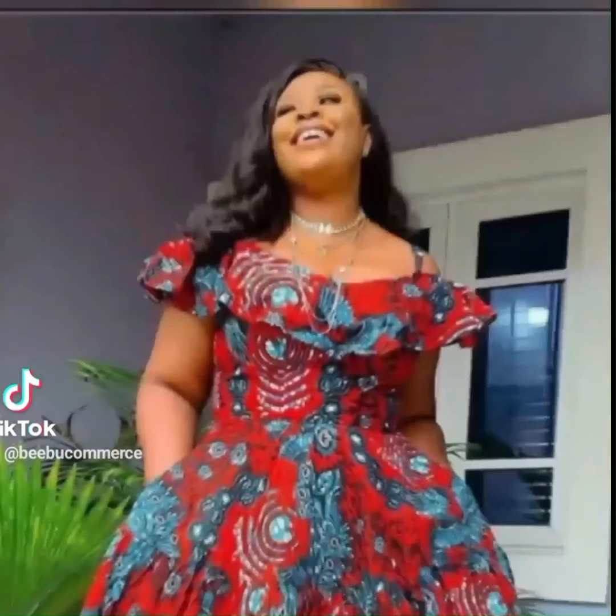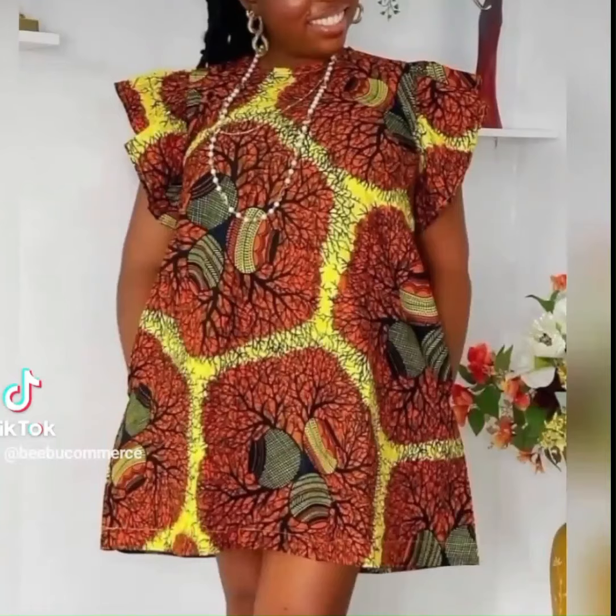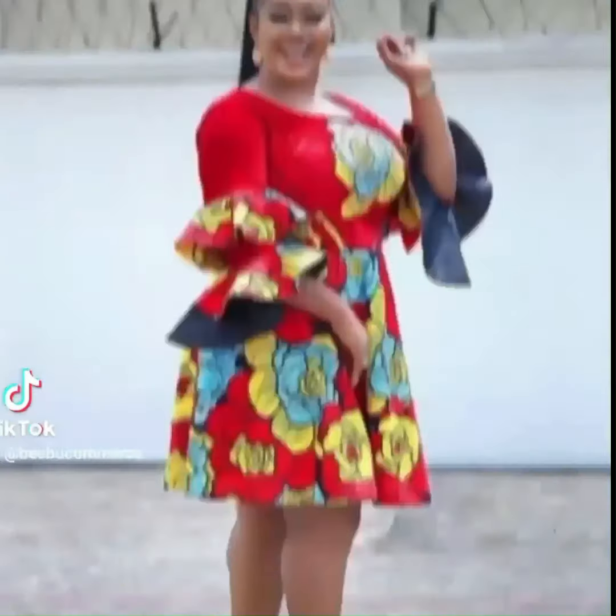Craving a touch of whimsy? We've got Ankara dresses with bare sleeves and flat necklines bursting with playful prints. These styles are perfect for brunch dates, summer outings, or a night of fun with friends.